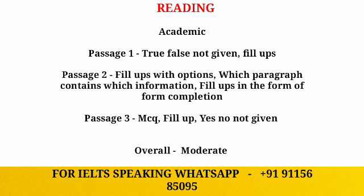Passage one is True, False, Not Given and fill-up questions. The fill-up questions will be two words. This passage will most probably be easier, so make sure you try to score at least 10 plus. Your overall reading score will improve and boost, so make sure you focus and try to get the correct answers.